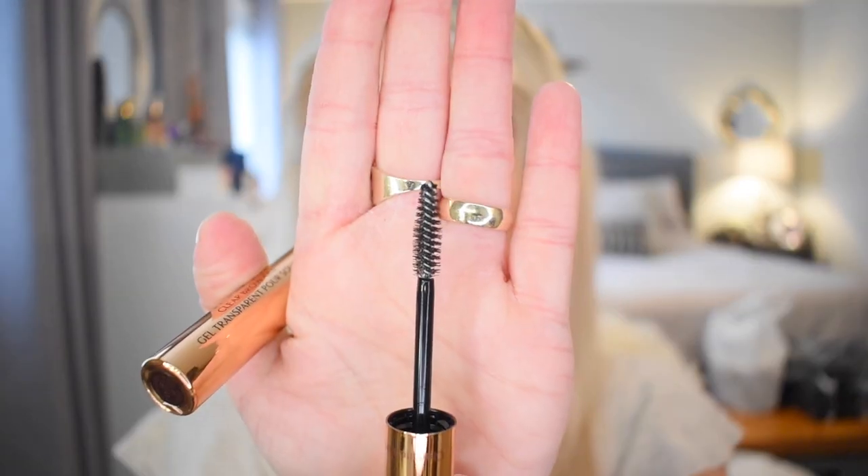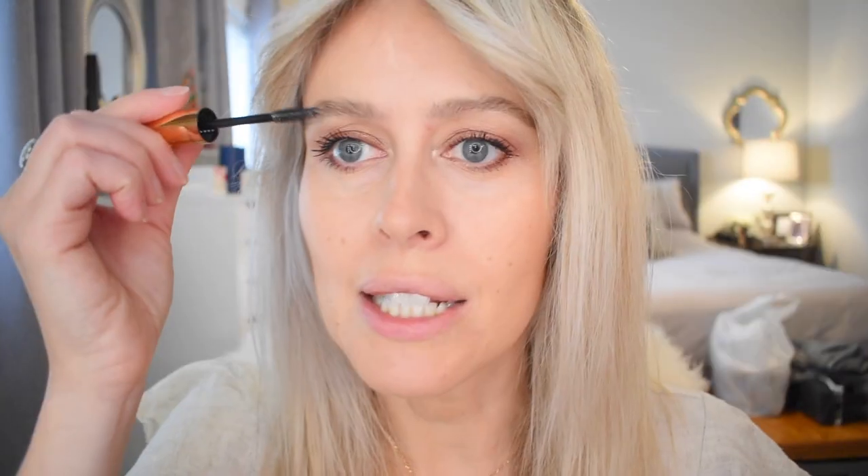The 24-hour brow setter from Benefit Cosmetics stays on all day and keeps the shape of your brows looking amazing. I do like the effect of soap brows, however I like the convenience of a brow gel. The brush looks a little bit smaller and it's more of a natural bristle brush versus a rubber brush like the Benefit ones. I feel like it's a nice size. My brows are done, I just need to set them.